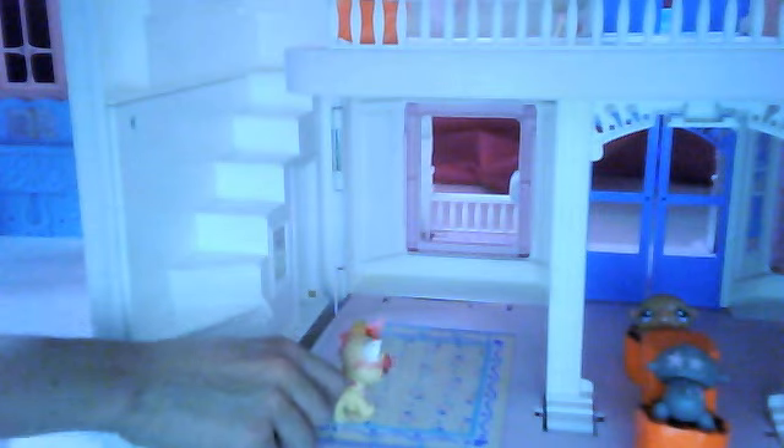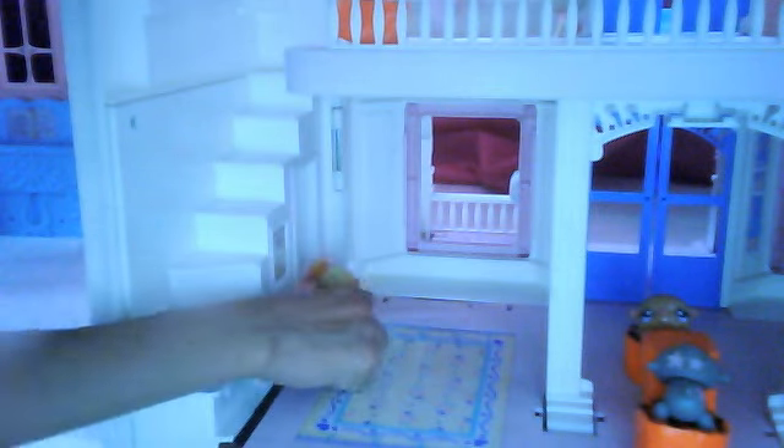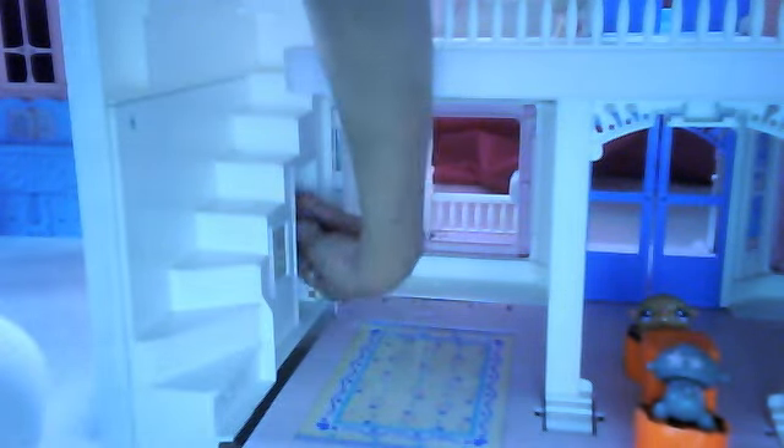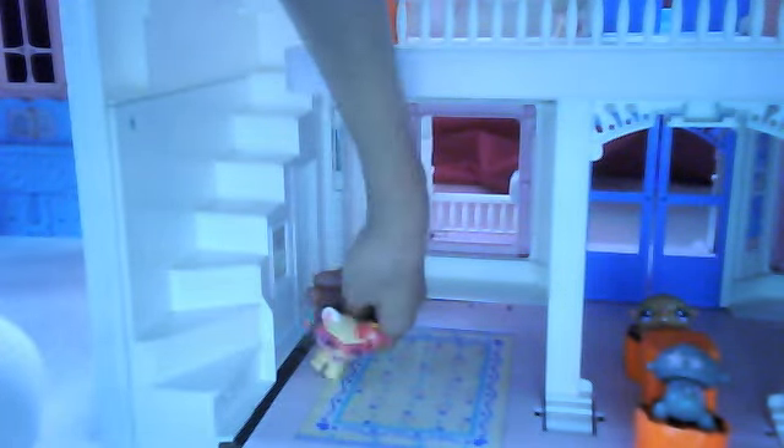Then over here there's the stairs. And back over here is a closet. I can hop in it and stuff, and I can close it.